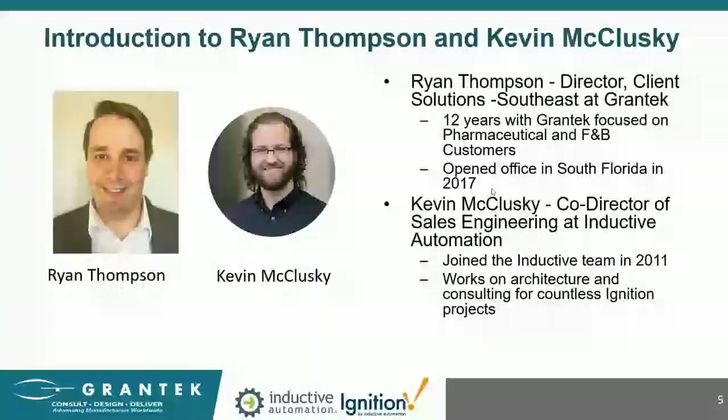My name is Ryan Thompson. I'm Director of Client Solutions for Grantech. I've been with Grantech just over 12 years now and like to describe myself as a recovering automation engineer. I opened our office in South Florida in 2017 to support our growing business in the U.S. Southeast; however, I work with a variety of clients all over the United States and Canada. Grantech has been delivering automation, IT, and Industry 4.0 solutions for 40 years with eight offices around North America and one in India. We are an Inductive Automation enterprise and premier integrator.